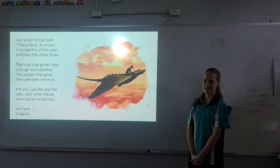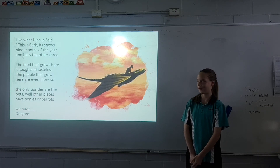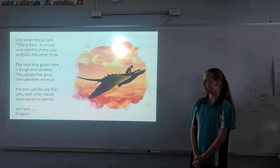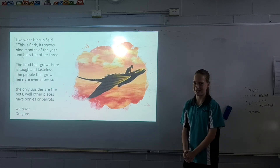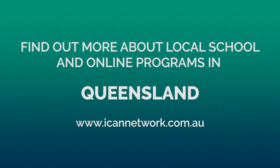Like what Hiccup said: 'This is Berk. It snows nine months out of the year and hails the other three. The food that grows here is tough and tasteless. The people that grow here are even more so. The only upsides are the pets. While other places have ponies or parrots, we have dragons!'